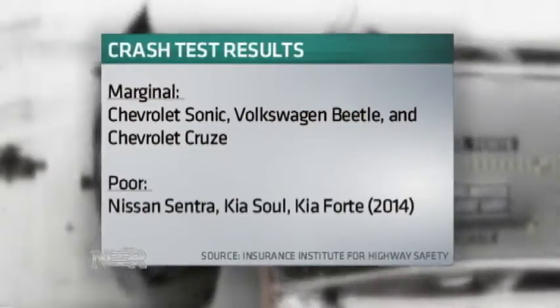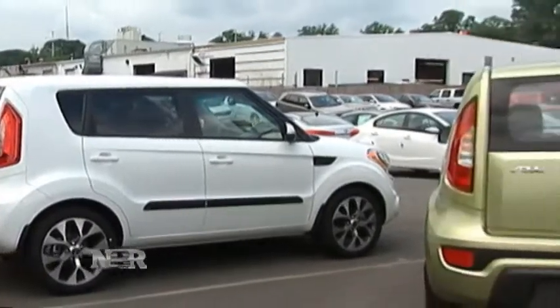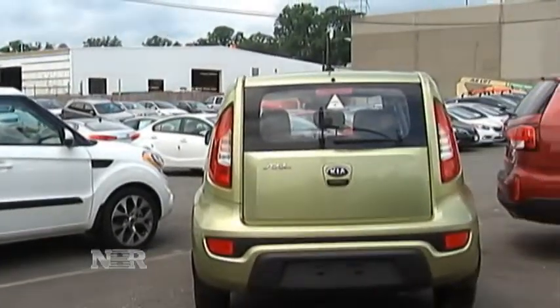The Nissan Sentra and two Kia models were rated poor. This particular crash is a big challenge for the vehicle structure. Those vehicles that did poorly, we saw a collapse of the occupant compartment where people sit in a car. Those cars that are performing better, the occupant compartment held up.